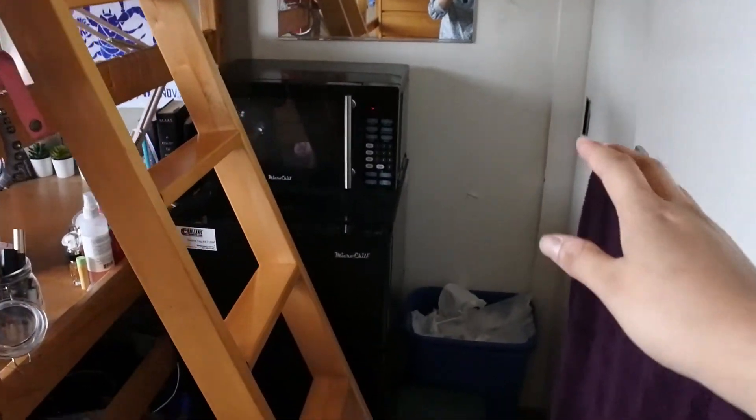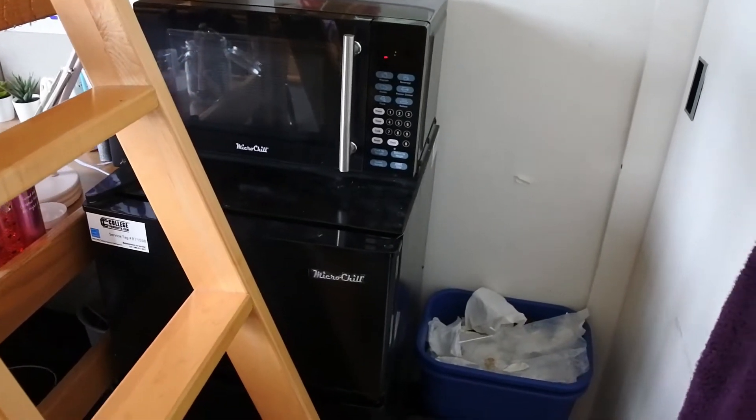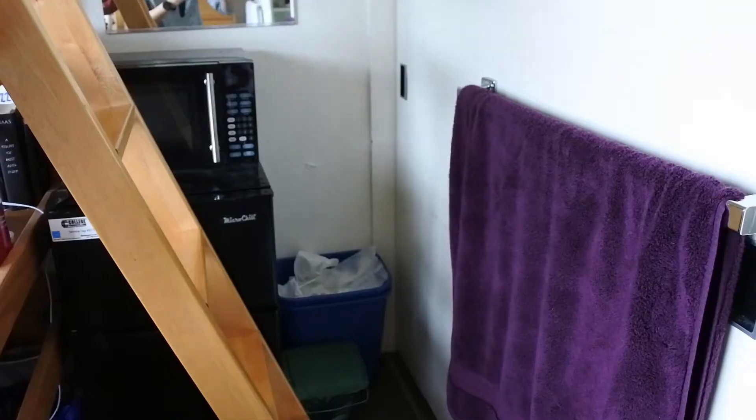On the other side of the room we rented the fridge and the microwave — you have to rent those at Berkeley if you want them, you can't bring your own. We also have our trash cans over there.